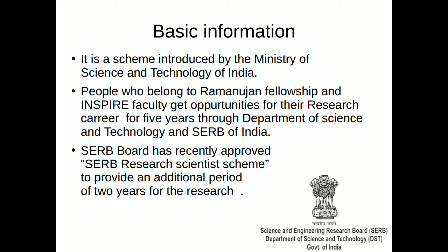When it comes to basic information, it is a scheme introduced by the Ministry of Science and Technology of India. The Inspire Faculty Scheme of the Department of Science and Technology and Ramanujan Fellowship Scheme of the Science and Engineering Research Board offer opportunities for young scientists to initiate and sustain research careers in various fields of science and engineering. However, these schemes do not offer an extension of the fellowship after completion of five years, so the support link is broken after the end of the tenure of the respective fellowships.